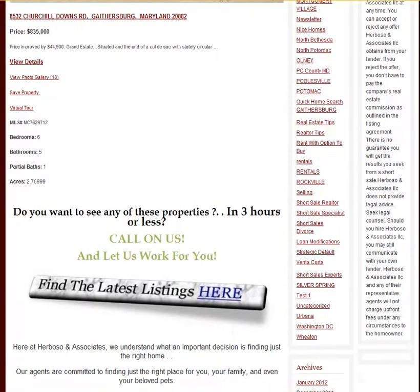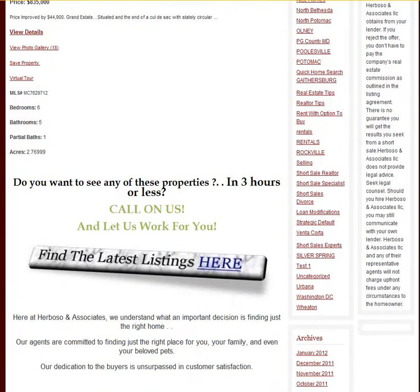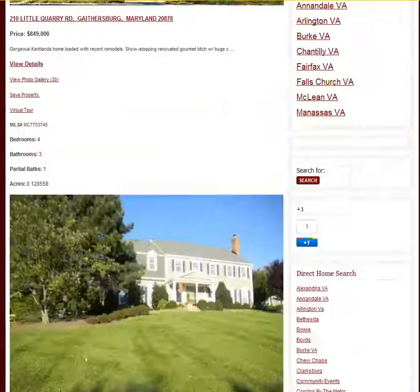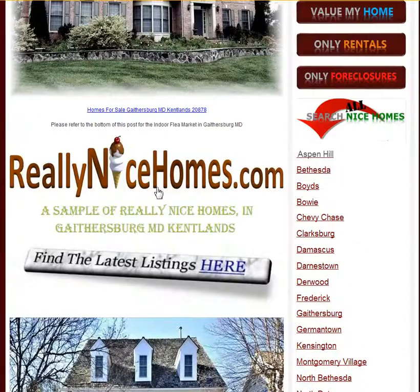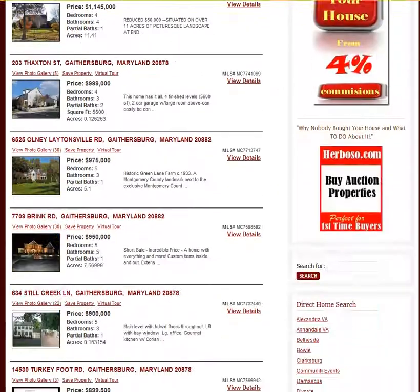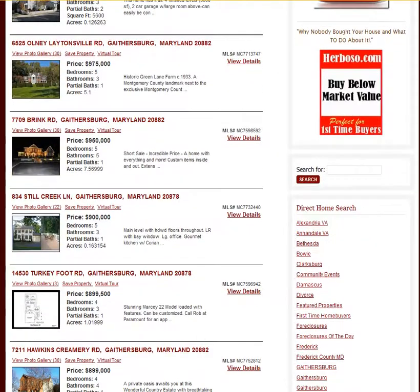If you want to see any of these properties in three hours or less, give us a call. We're here to serve you. Our phone number is 240-426-5754. You can also visit reallynicehomes.com and check out any of these homes by going to the right link. You can search all the nice homes — if you want to see Gaithersburg, you'll find all the properties available there. Thank you and have a great day.